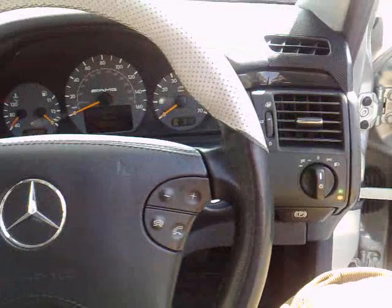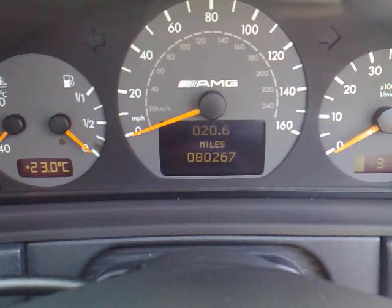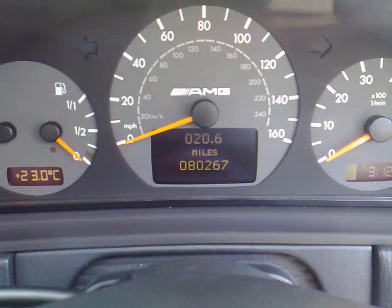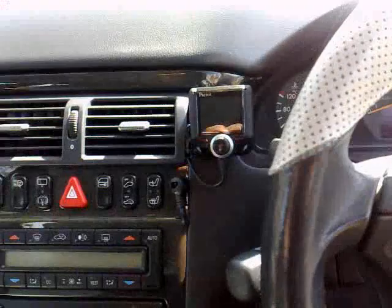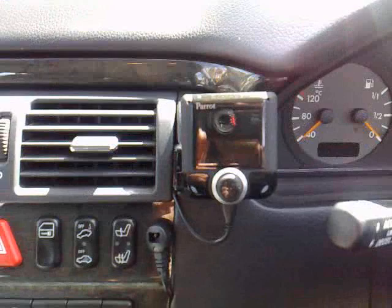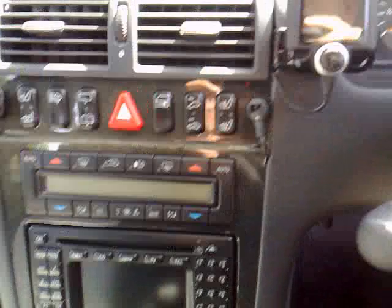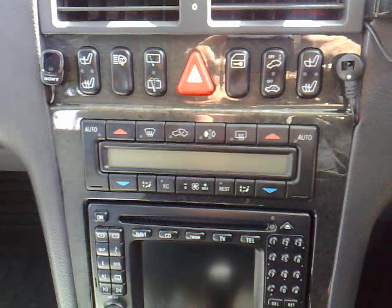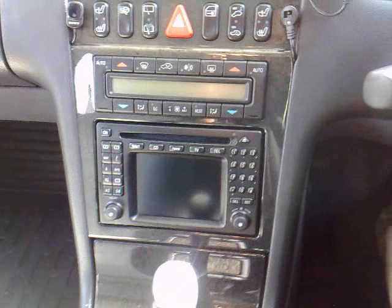It's got Bi-Xenon headlights. The car is sitting at £80,000 and is fully main dealer serviced, with the next service due in about 5,000 miles. The car has got a parrot hands-free Bluetooth fitted. It's also got the climate control with all digital settings. Additionally, it has the command system which was about a £2,000 option.